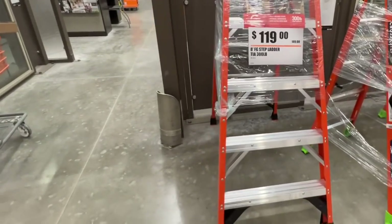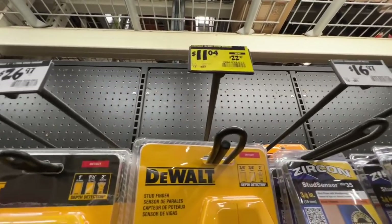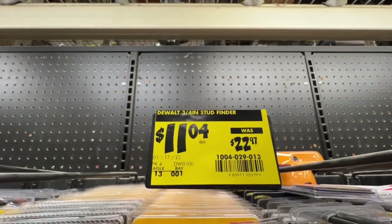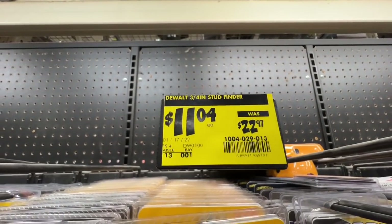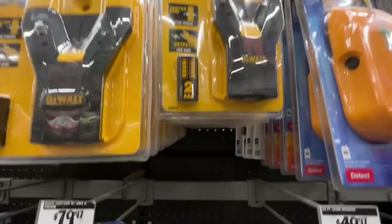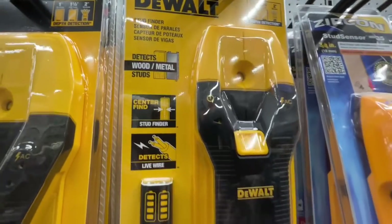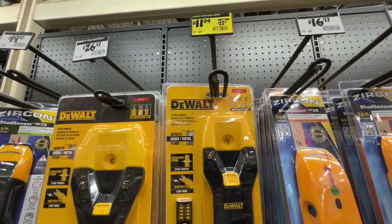Definitely look for your ladders at your local Home Depot. DeWalt 3/4-inch stud finder, $11.04 down from $22.97. SKU 1004029013. Comes with two AAA batteries. Stud finder detects live wire — pretty nice deal right there.